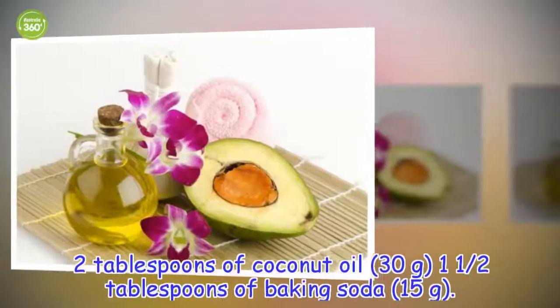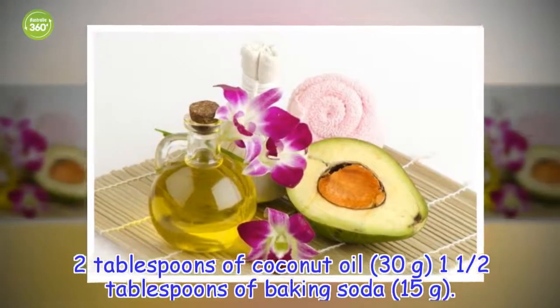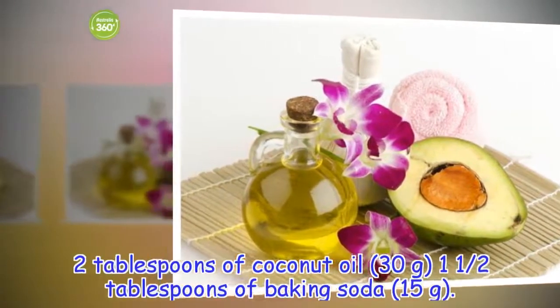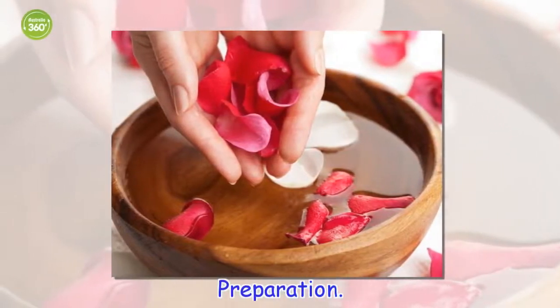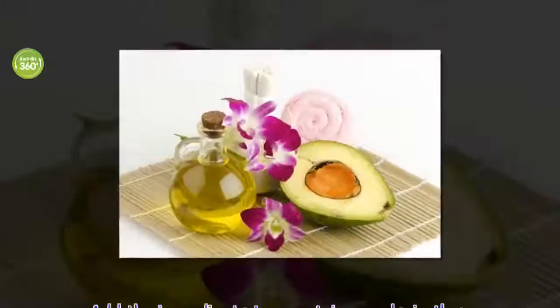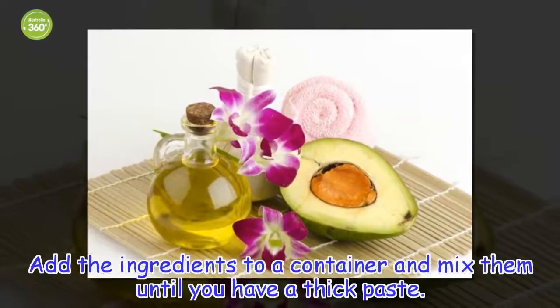Ingredients: 2 tablespoons of coconut oil (30 grams), 1 and a half tablespoons of baking soda (15 grams). Preparation: add the ingredients to a container and mix them until you have a thick paste.